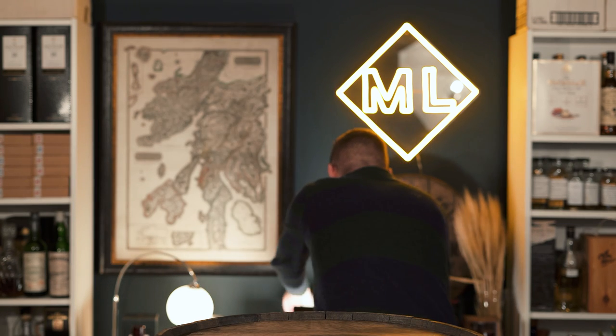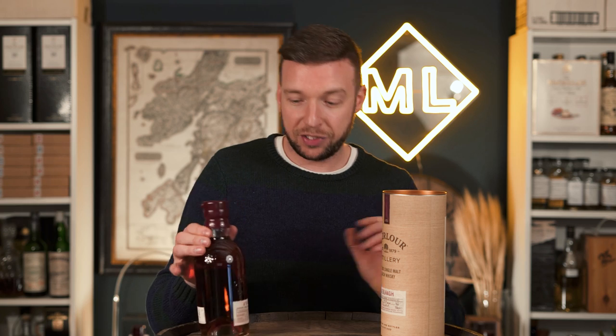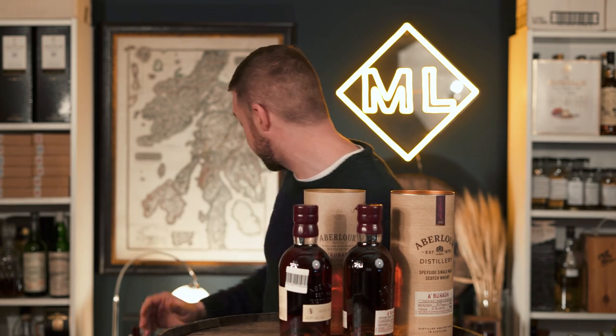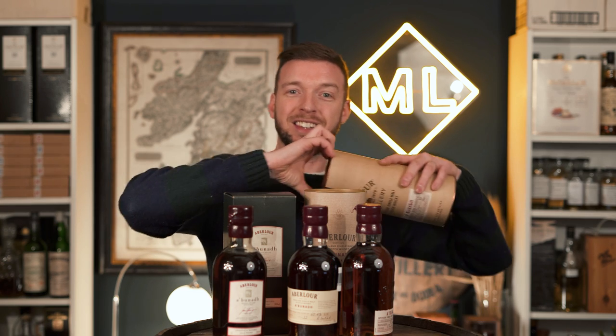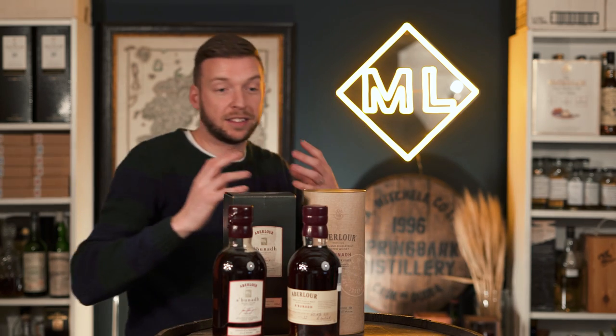This style of label and tube continued until it changed around batch number 66. As you can see, this is when we move into the current labelling system — a slight change of labels again, and the tube is slightly different. It helps to bring up all the changes so you can see how the series has evolved over time. The style and look is consistent throughout the range — you can see a bottle of A'bunadh and recognise it at a good distance. Personally, I don't like tubes; I prefer boxes, because old whiskies can get rusted on and you nearly take your fingernails off trying to get them off.